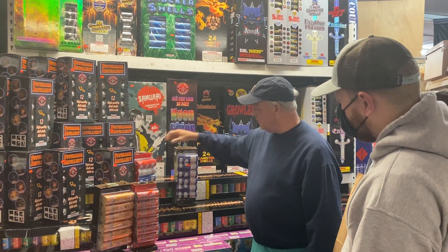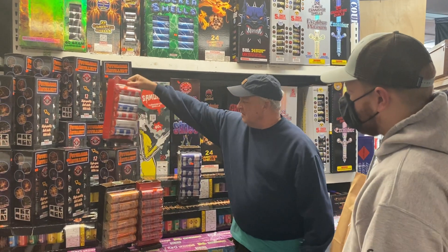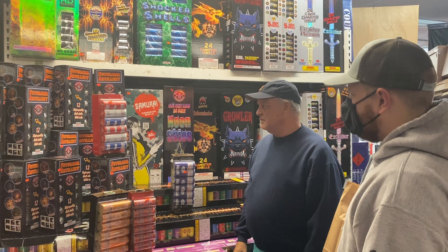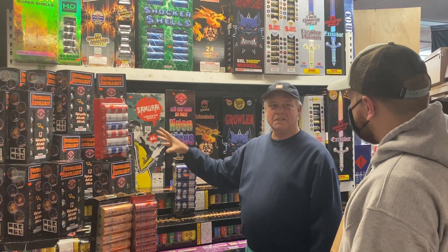We've got all kinds of 5-inch options now, like red, white, and blue neon. They're really bright neon shells.